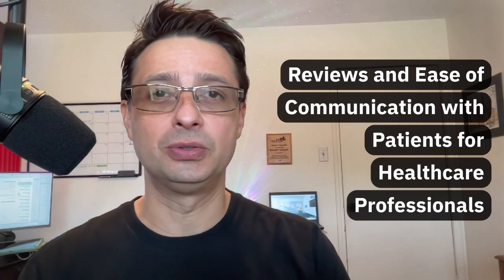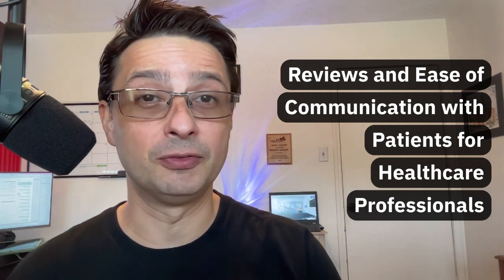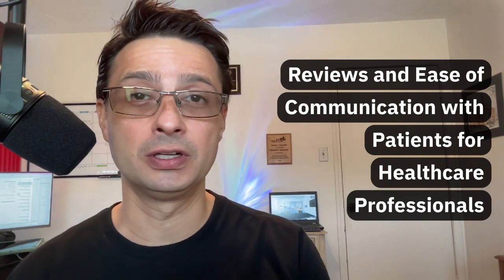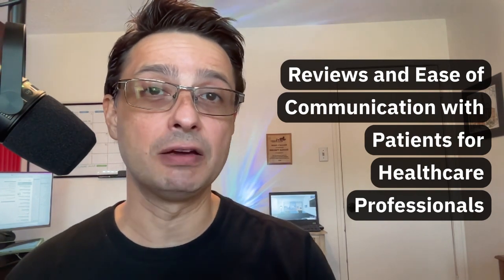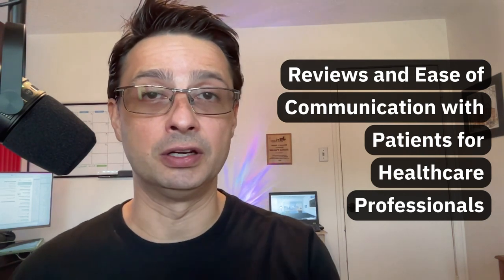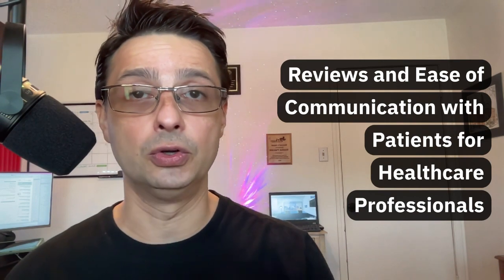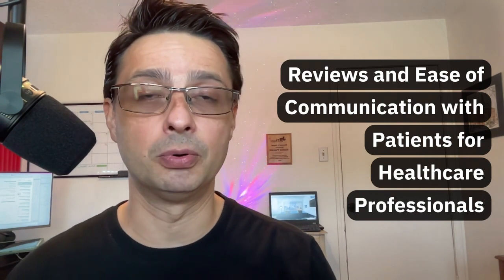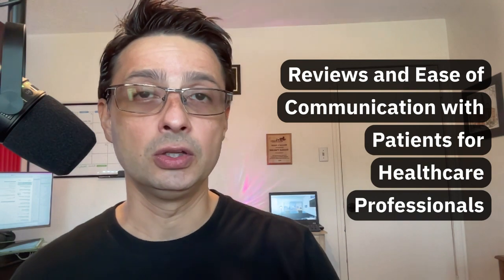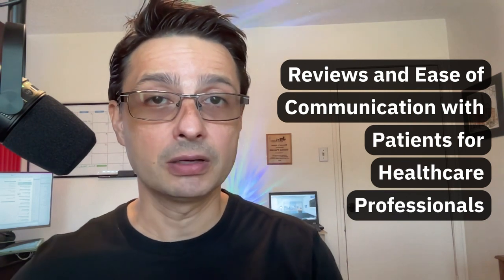Specifically, the topic today is reviews and ease of communication with your patients for healthcare professionals. And before you ask, yes, what I'm about to show is HIPAA compliant. And in my opinion, it is a true blind spot. Because what all of you want is being found online locally. You want people to go to Google and type in 'nearest physician to where I am right now' and then you want your profile to pop up. What you need is reviews on your Google My Business profile — very important. At the same time, on your website, when a patient or a future patient has a question, you want to not miss that communication. And today I'm showing you a tool that will achieve that for you in a HIPAA compliant way.